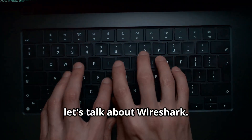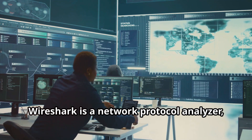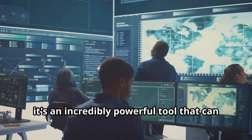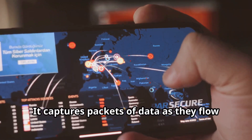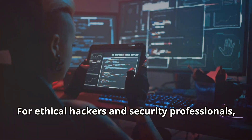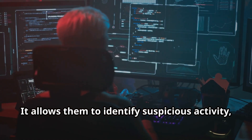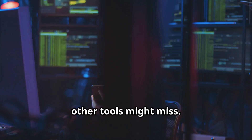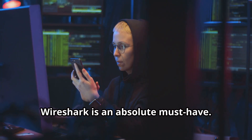Let's talk about Wireshark, a legend in the networking world. Wireshark is a network protocol analyzer that is an incredibly powerful tool to help you understand exactly what's happening on your network. It captures packets of data as they flow across your network and lets you analyze them in incredible detail. For ethical hackers and security professionals, this level of detail is crucial — it allows them to identify suspicious activity, analyze network attacks, and troubleshoot problems that other tools might miss. If you're serious about cybersecurity, Wireshark is an absolute must-have.